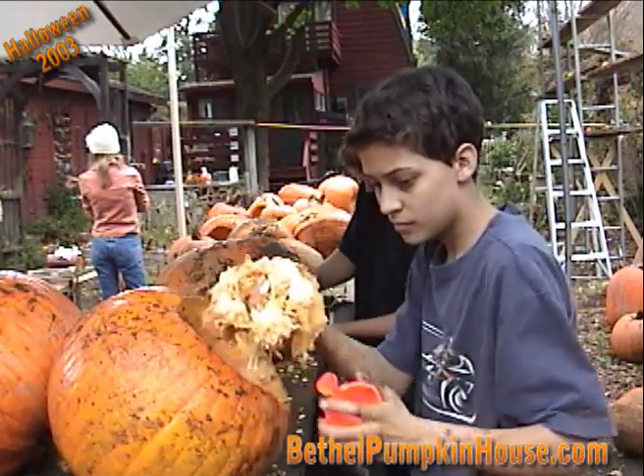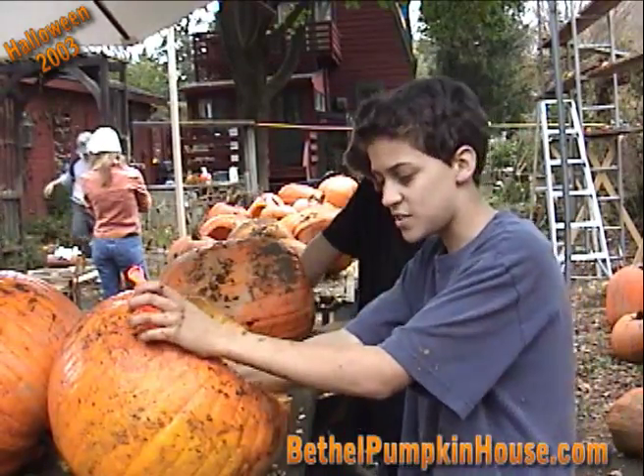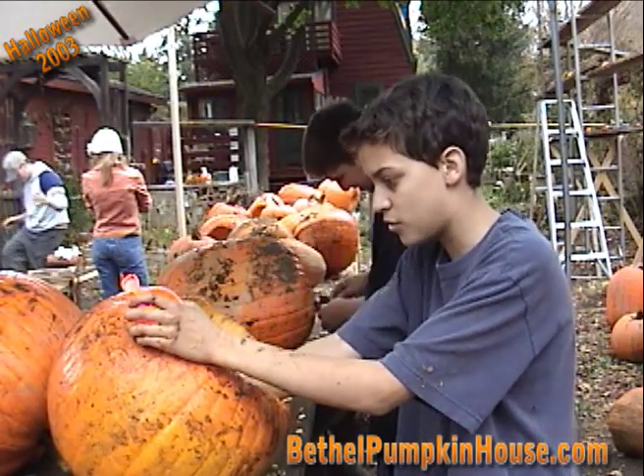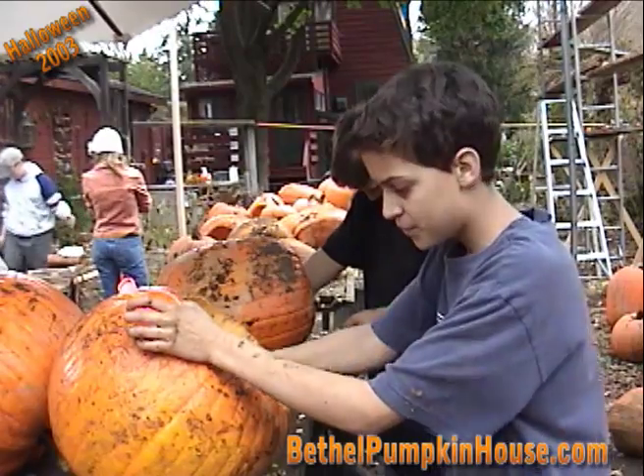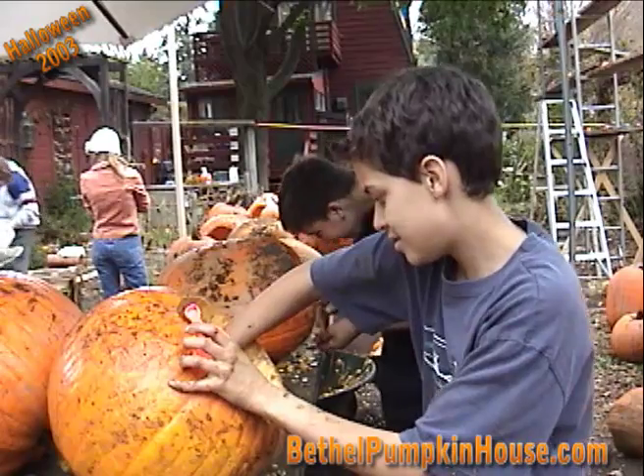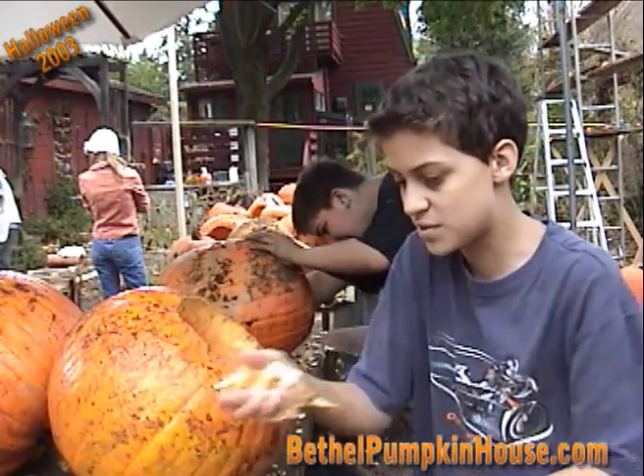How long have you been helping with Halloween, Ryan? I've been helping for the last few years — we had 500 pumpkins last year and this year we have a good 500 of them. It's real fun carving them, gutting them — it's okay, but carving is the best.